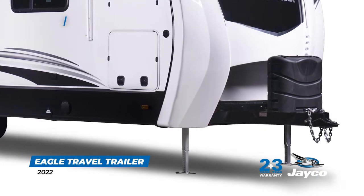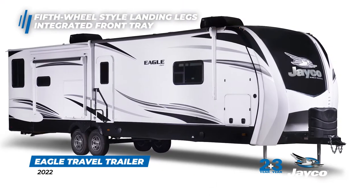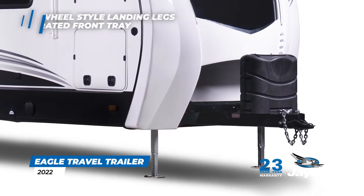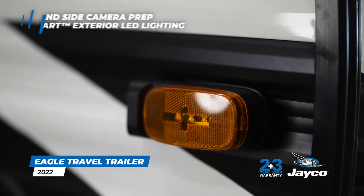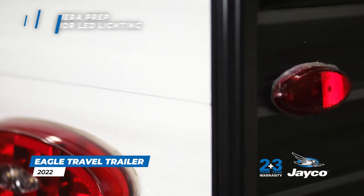The 2022 Eagle Travel Trailer offers fifth-wheel-style landing legs for more stability and no tongue jack to get in the way. There is an integrated front tray to hold a generator or multiple batteries. Tow with confidence with rear and side camera prep along with Jayco's exclusive J-Smart exterior LED lighting, which notifies others of your driving intentions.